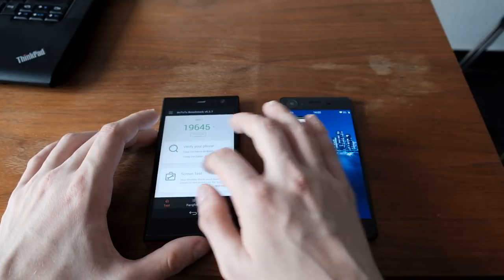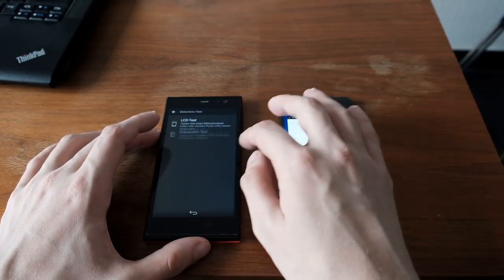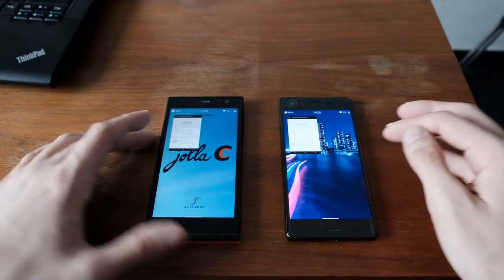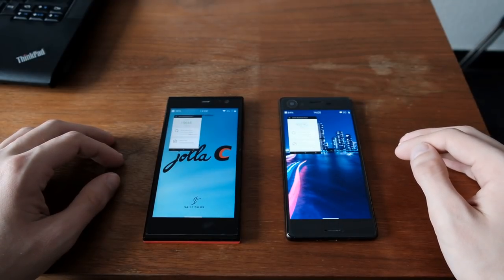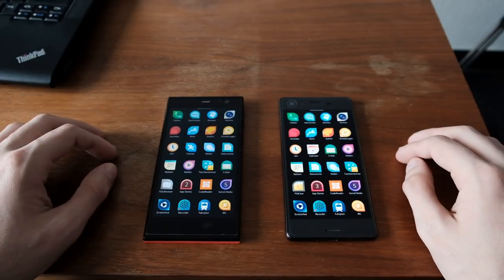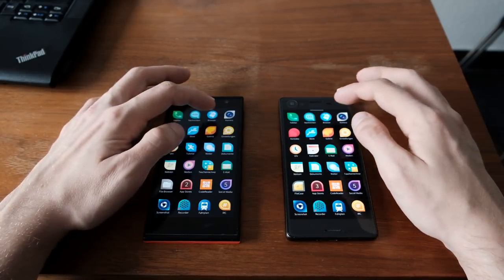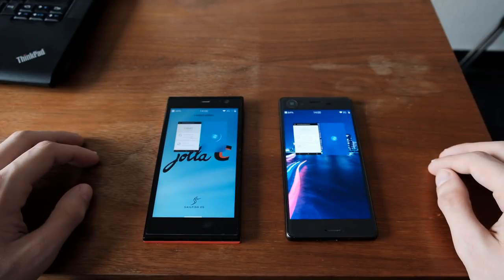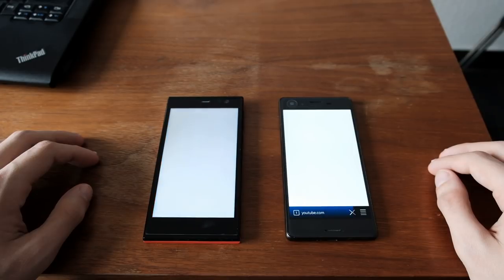Let's minimize those applications and start the comparison by running some applications and looking at the startup time. First of all, the browser. One, two, three. As you can see, a lot faster on the Xperia X device.